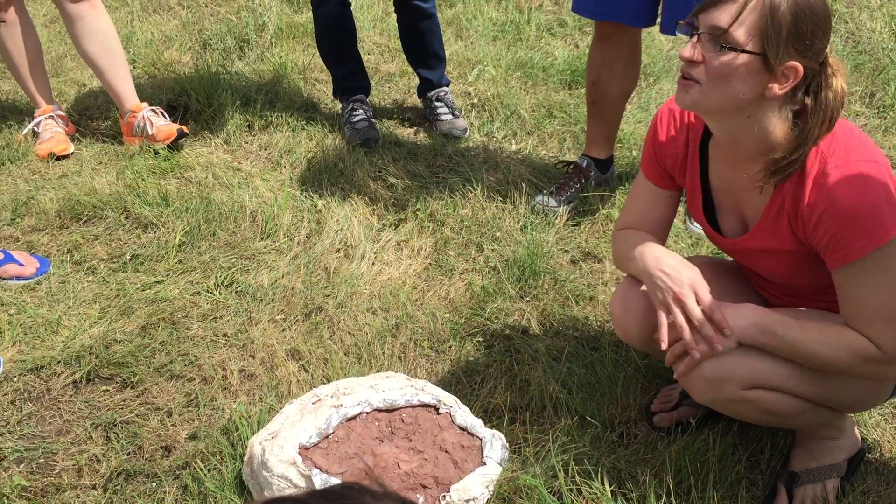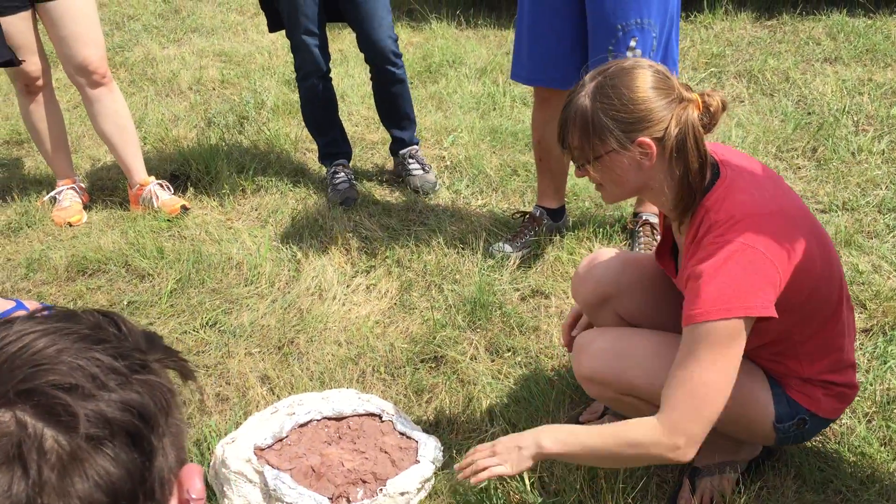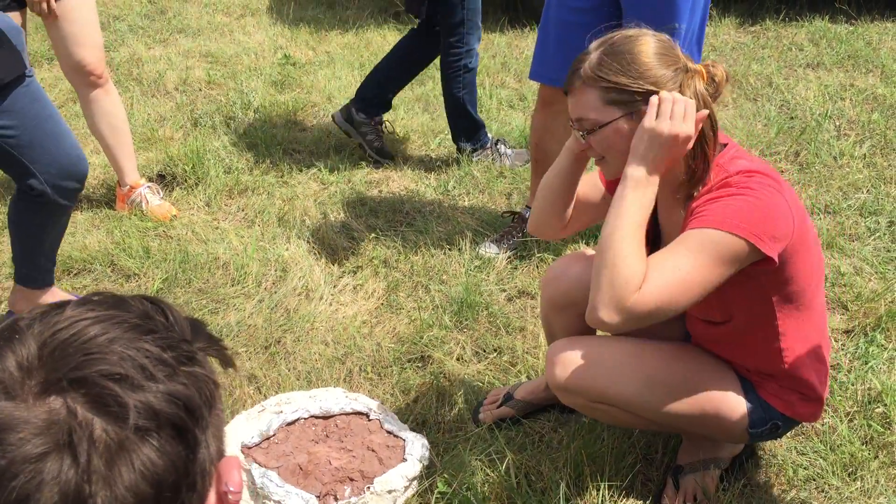Thank you so much. Thank you, Mallory! This is so cool. I thought I'd share it because it's going back to the museum now.